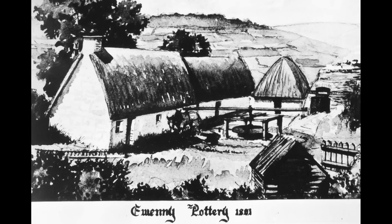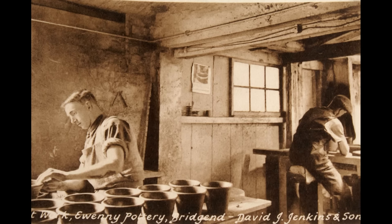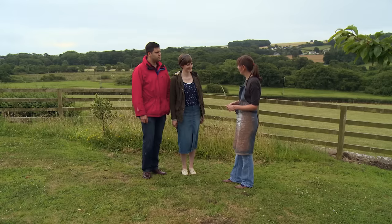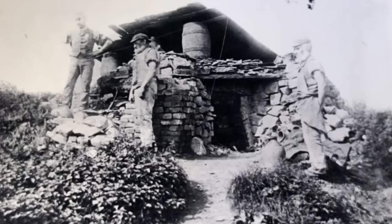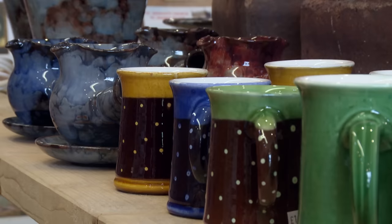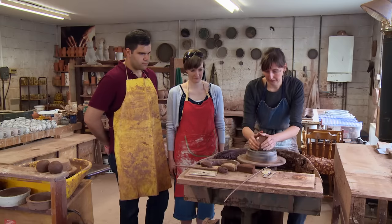Caitlin is the eighth generation of the Jenkins family, going back to around the 18th century — father taught her, his father taught him, and so on. Her ancestors would have been making big utilitarian pans and pitchers, but today the pots are still functional while becoming more decorative. It's thought her ancestors originally turned to pottery to subsidise their income from farm labouring. Now her pottery has been exhibited in Europe, the USA and Japan, and commissioned for the Queen's Jubilee.